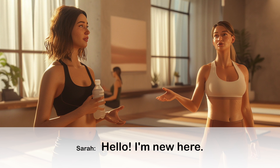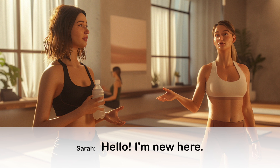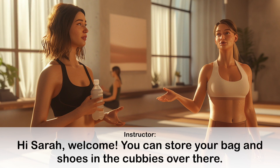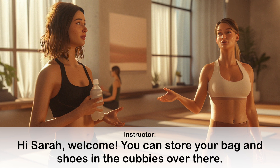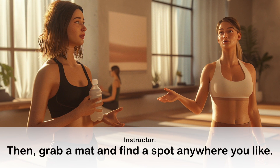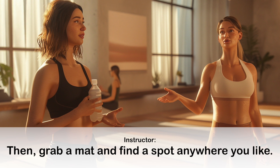Hello, I'm new here. Could you tell me where I should put my things? Hi Sarah, welcome. You can store your bag and shoes in the cubbies over there. Then grab a mat and find a spot anywhere you like.